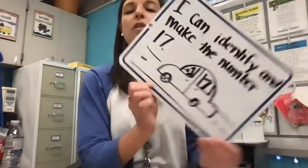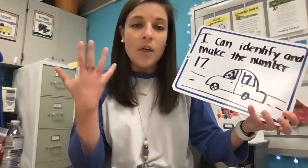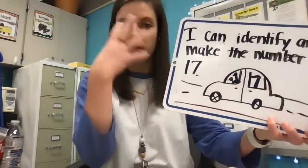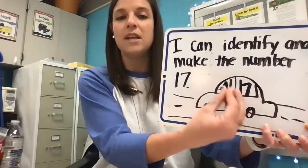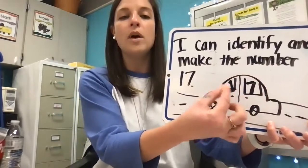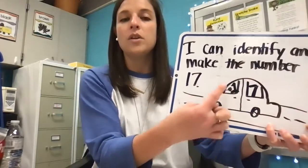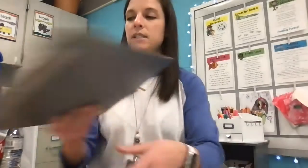I drew a little visual of a car because in a two-digit number, the number that's driving is in the front. So here's our one driving — the number 17 all together is in the car. The one is driving and the seven is in the back seat. There is one group of tens and seven ones that make the number 17.